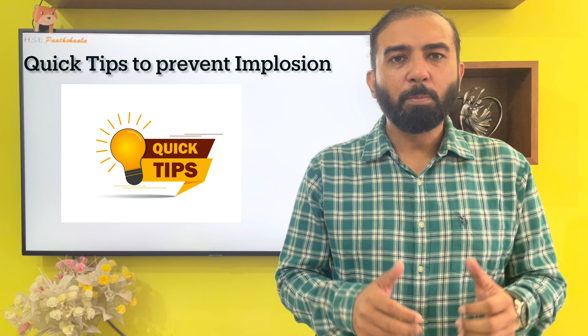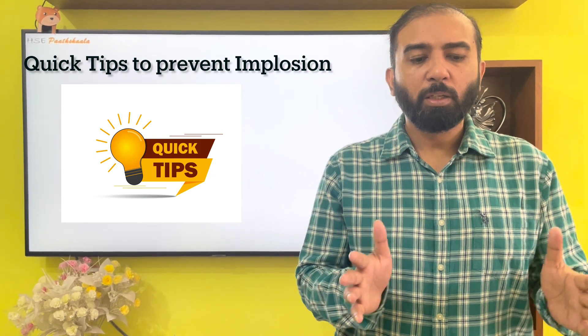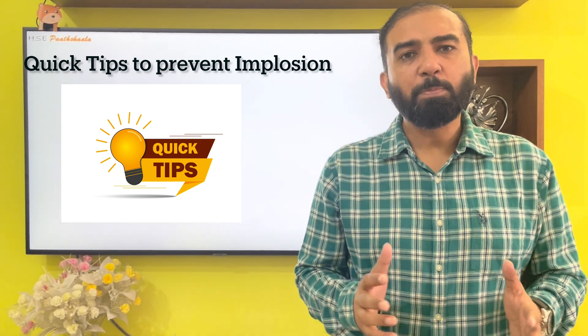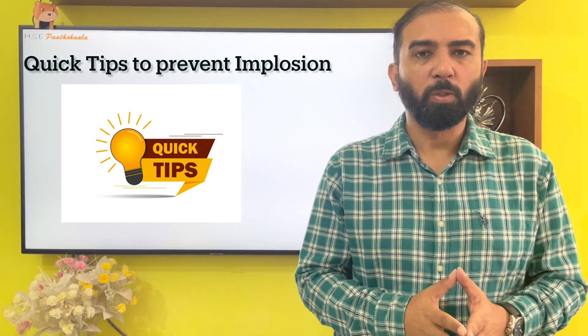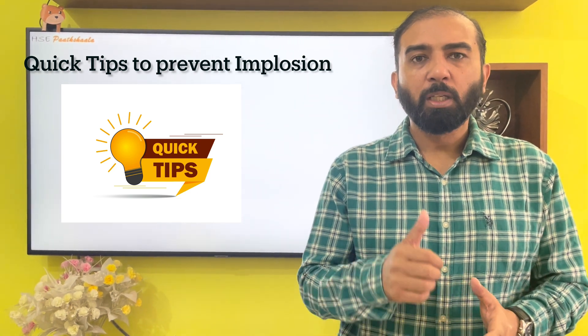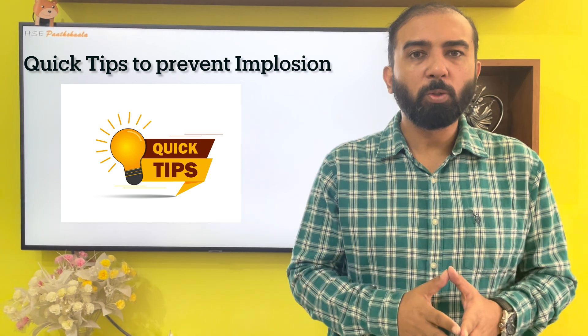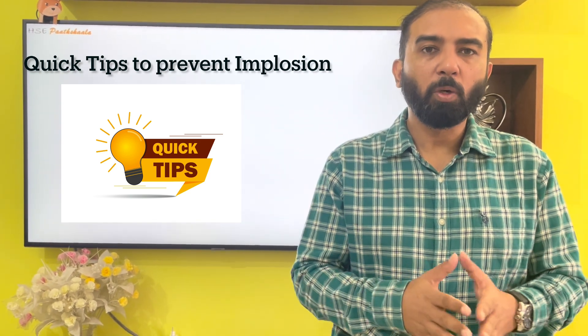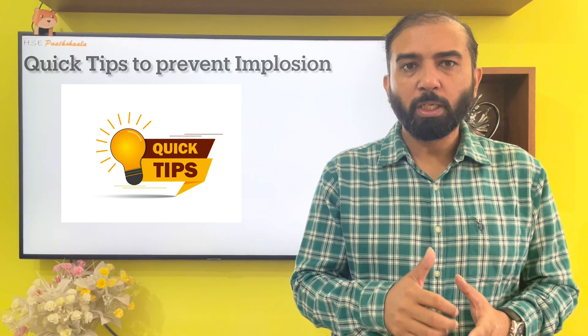Now for quick preventive measures. First, whenever steam cleaning is done in any storage vessel or tank, keep the vents always open until the condensation process is completed. Second, whenever painting or cleaning work is going on, ensure breather valves and vents are not covered, not clogged, and have no beehive or nest around them — proper and timely maintenance and checking is very important. Finally, whenever a raw tanker arrives at the site for pumping-out or filling operations, always ensure the top manhole is open.